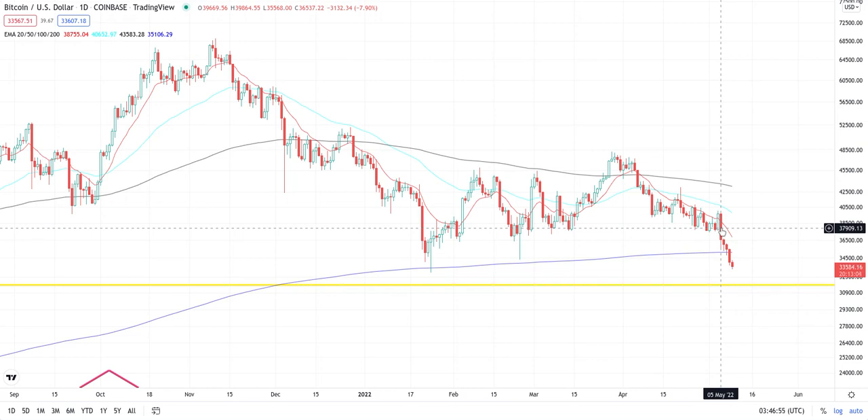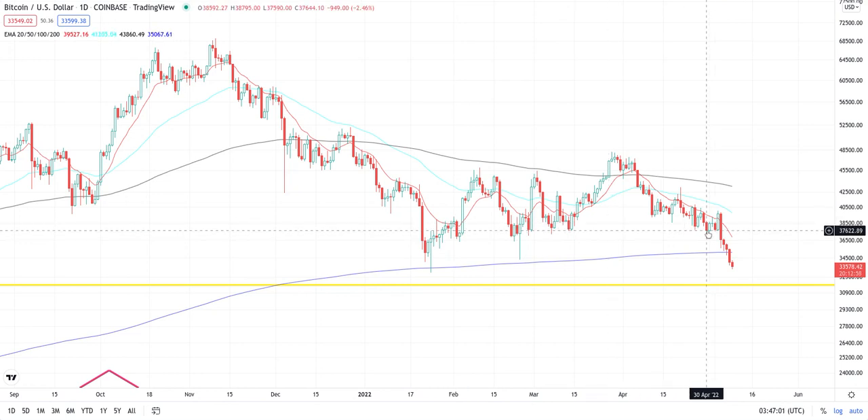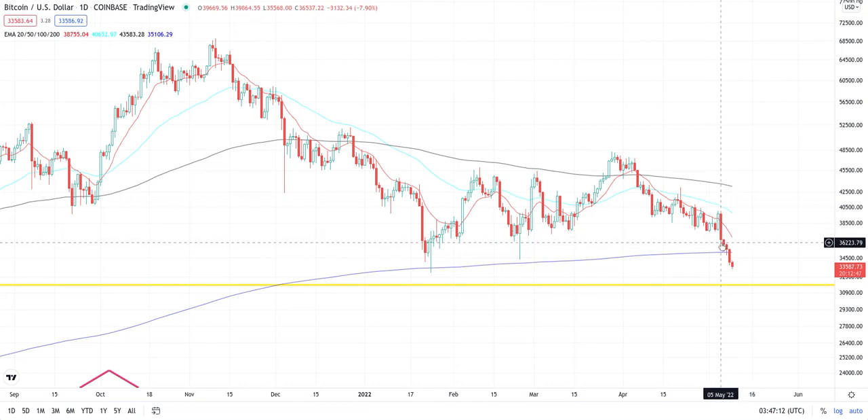It had to break down there with extreme force because you see right here — support, support, support, support, support. That's how I knew. Just like it was breaking out upwards and had to have a nice candlestick to break through, the EMA going upward, it has to do the same thing going down. That's why we got a larger candlestick and a continuation down.